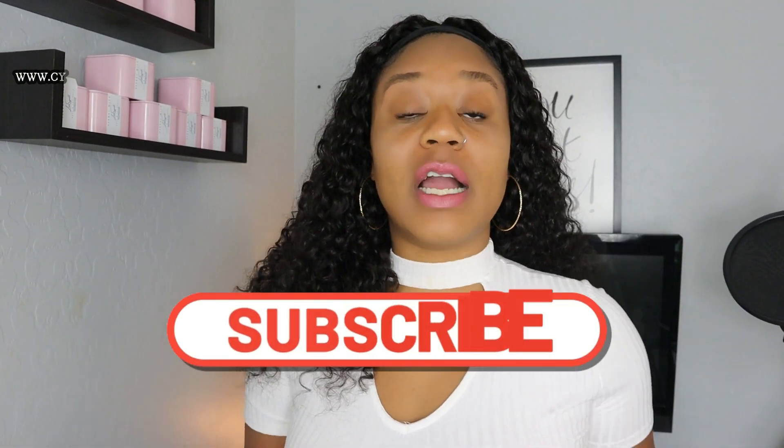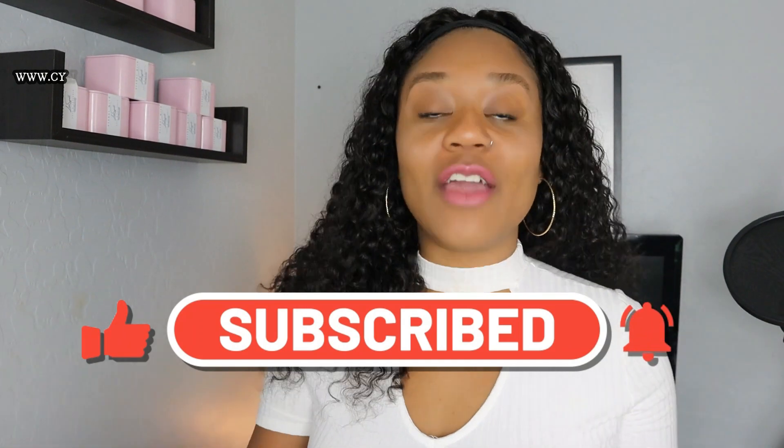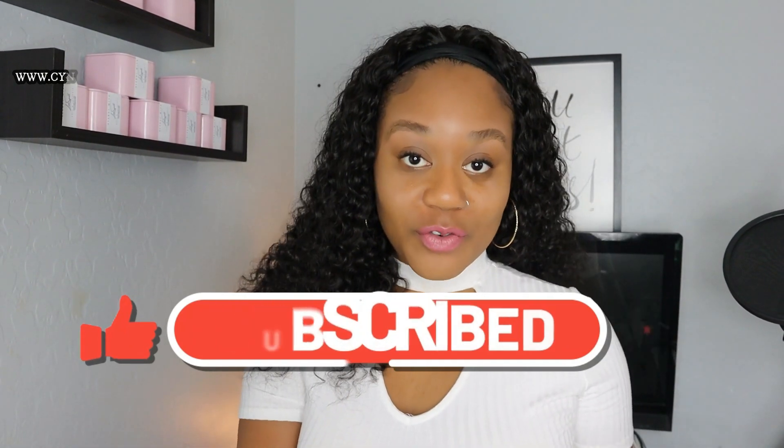Before this video starts, you already know you have to go ahead and subscribe to my channel and then click on that bell notification so you'll be notified every single time I post another video.